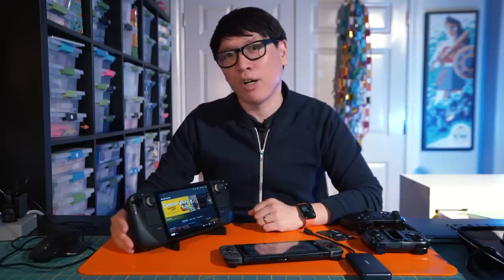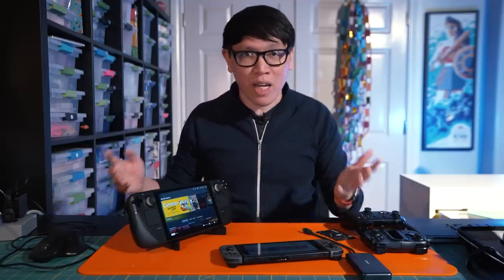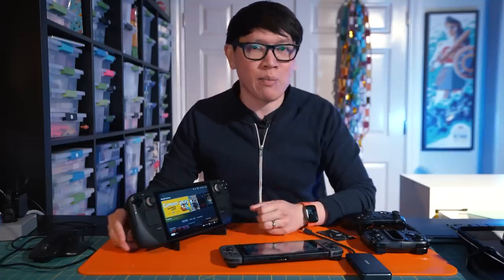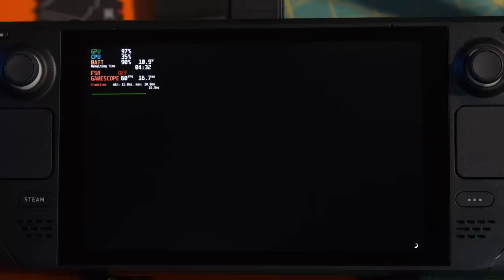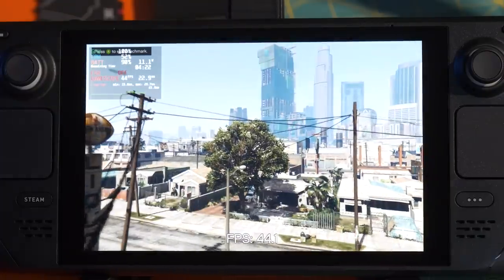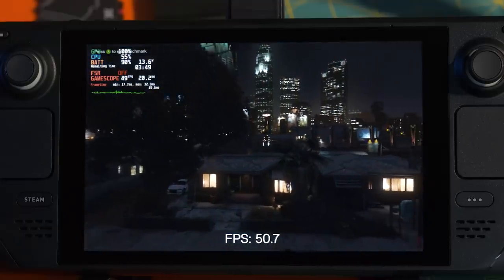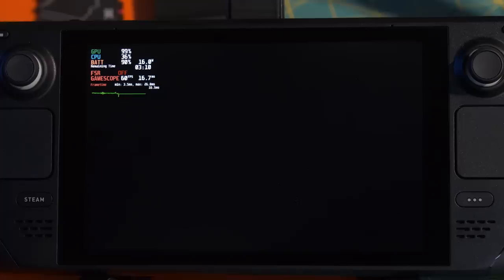From the Linux-based Steam Machines, Valve worked on developing Proton — their compatibility layer that allows traditional games that would typically only run on Windows to now seamlessly run on Linux-based SteamOS. Combined with AMD's latest Zen 2 CPU architecture and RDNA 2 graphics architecture, Valve has really achieved what they think is a sweet spot on both the software and hardware side.